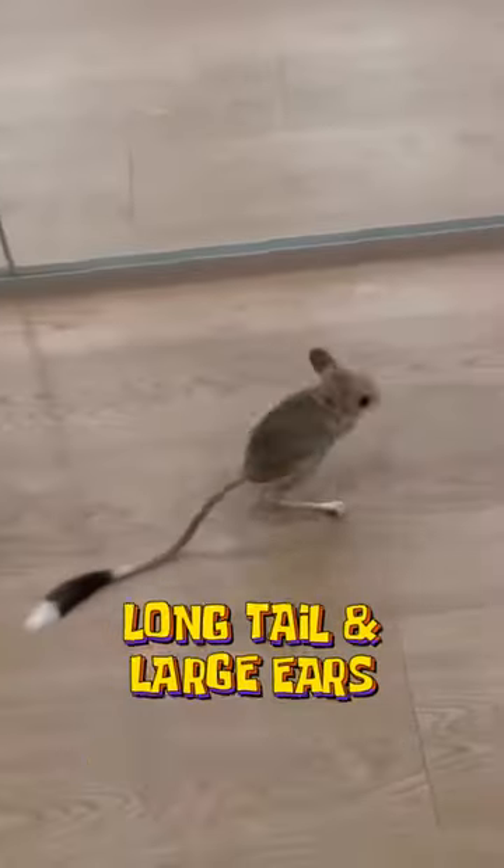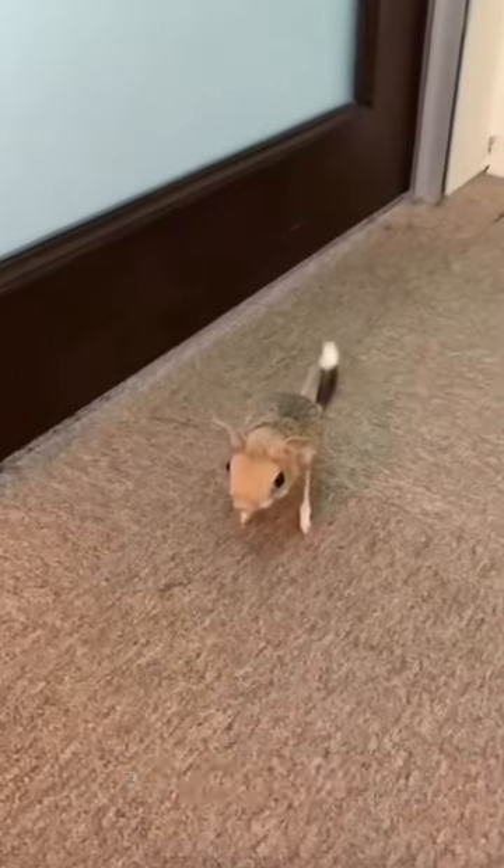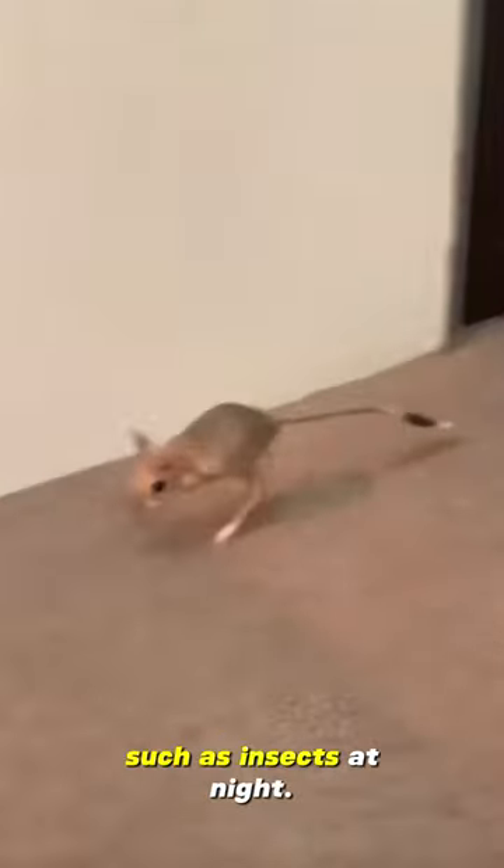Long tail and large ears. Jerboas have long tails that they use to keep their balance when jumping and running. They also have large ears that help them hear their prey, such as insects, at night.